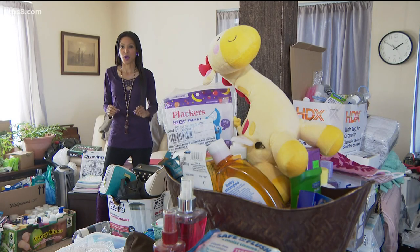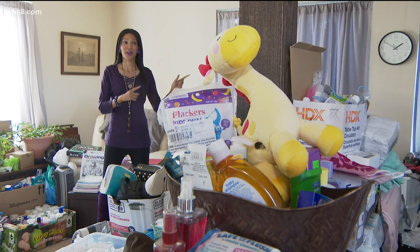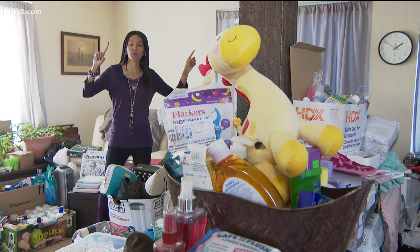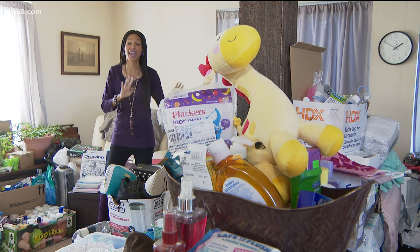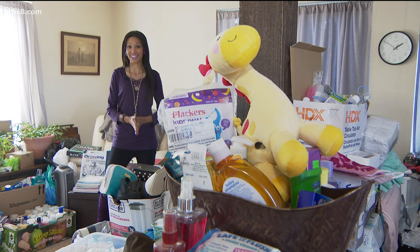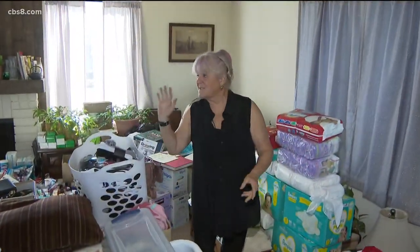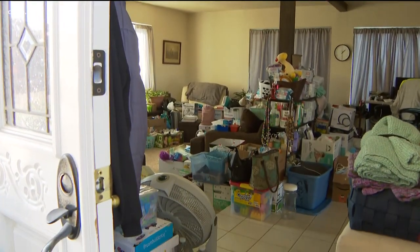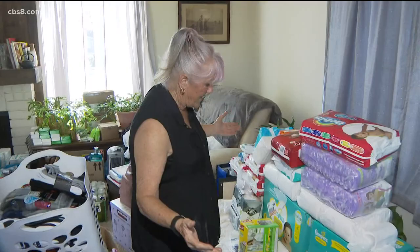News 8's Heather Hope shows us how one woman is meeting the need by turning her home into a supply store. For those of us with extra items, we may just stuff them in our attic. Well, Barbara Cummings has transformed her Tierra Santa home, including her living room, two bedrooms upstairs, her garage and backyard, filled with items to give to Afghan families in need. This area here is known as the mini mart. A makeshift store of supplies sits inside Barbara Cummings' living room. As you can see, it really is a mini mart.